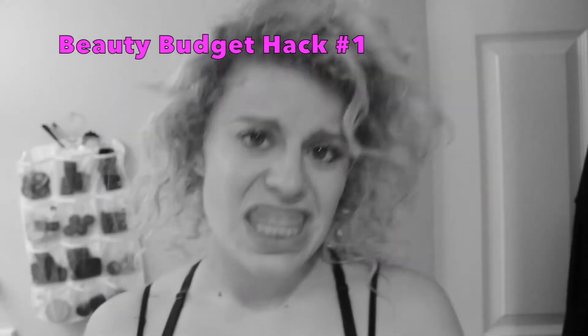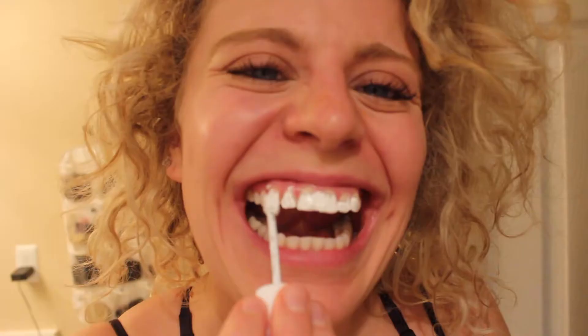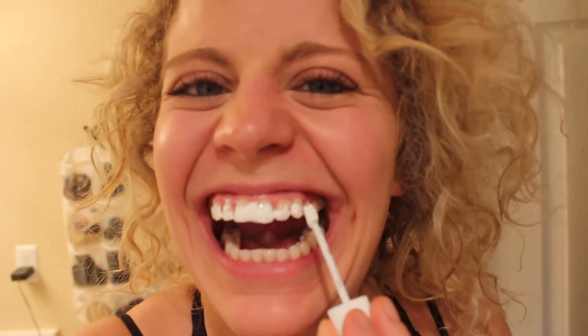It can take weeks for expensive whitening kits to start working. To achieve a brighter smile instantly, use Whiteout. Just spread it all over your teeth and you'll instantly look like you star in frickin toothpaste commercials. And just for once, don't swallow because you'll die.